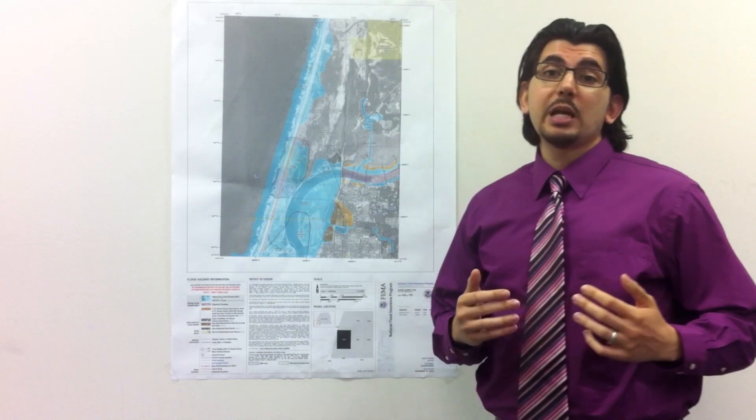Hello, my name is Tasio and I'm a geographer for the Federal Water Resources Branch with Dewberry. I'm going to explain what a FIRM is.